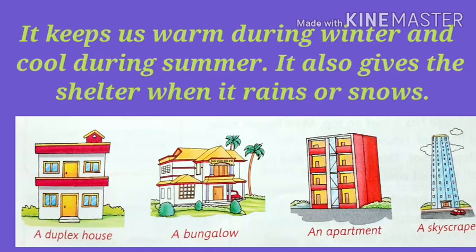cool during summer. It also gives us shelter when it rains or snows.